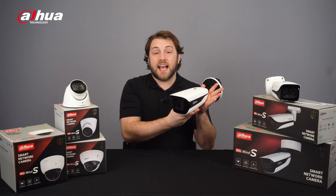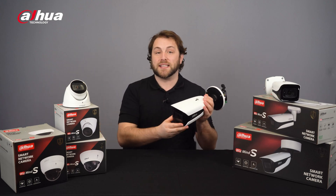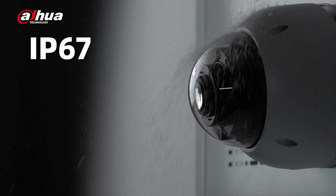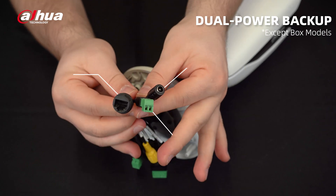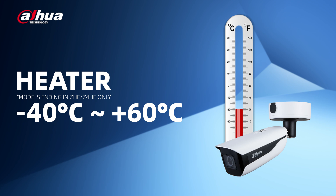The IPC WisMind S-Series has improved its environmental adaptability through hardware upgrades. An IP67 and IK10 rating protect the camera from moisture, dust, and impact. It also has dual power backup to ensure reliable and continuous monitoring. Moreover, models with heaters allow the camera to operate smoothly in environments as cold as negative 40 degrees Celsius to as hot as 60 degrees Celsius.